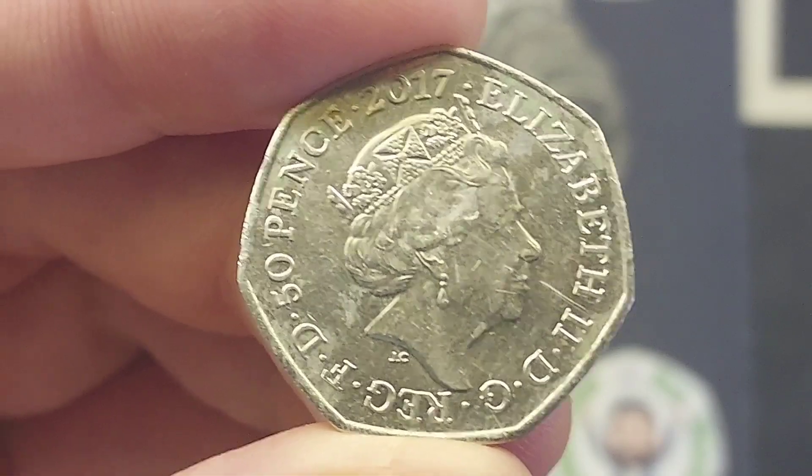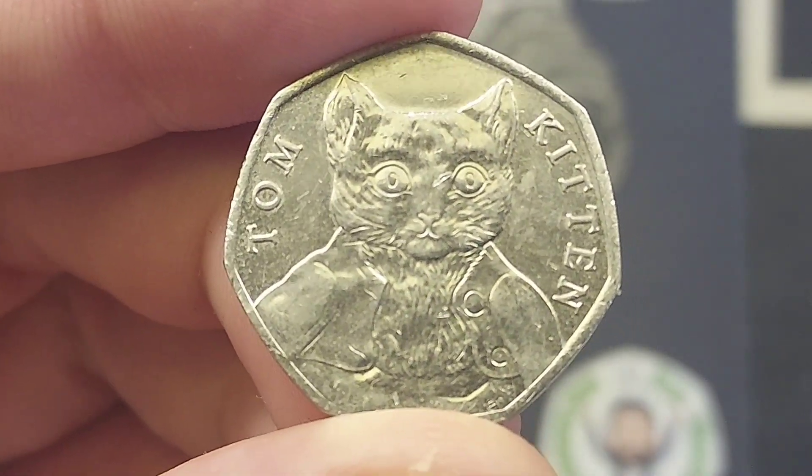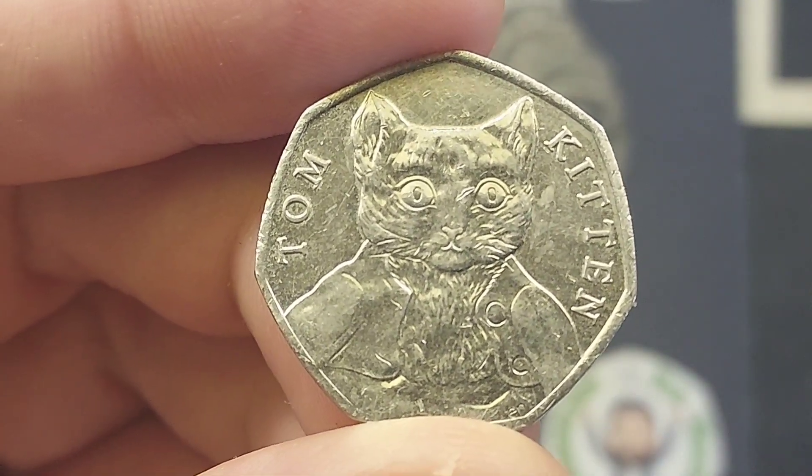We'll now flip the coin over and we will see Tom Kitten himself there in the middle — 'crazy eyes' as we like to call him on the channel. Tom Kitten either side in lettering.